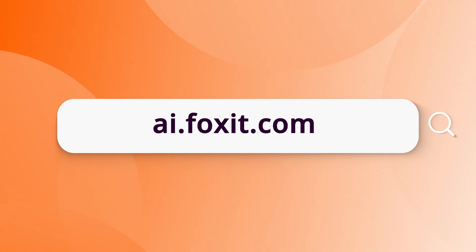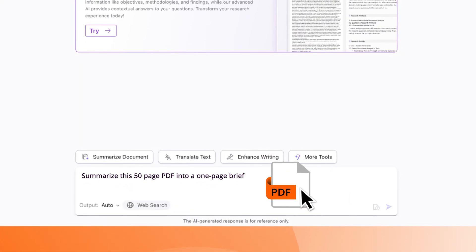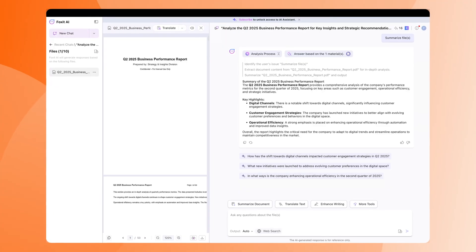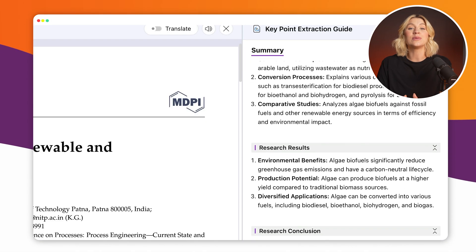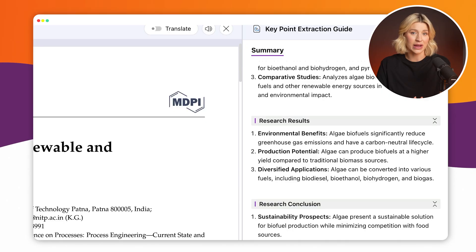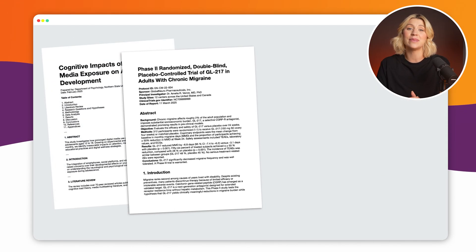If you work in the browser, check out AI.foxit.com, our standalone AI workspace. This is your go-to hub for advanced document intelligence with zero install. It includes everything from web-based AI chat, private sessions, and saved chat history, to the brand new Research Agent. Research Agent is built specifically for analyzing research-based PDFs like academic papers, clinical trials, and usability tests.